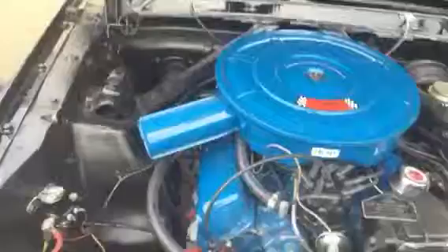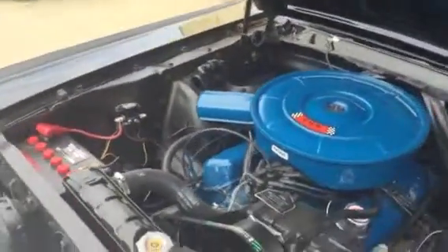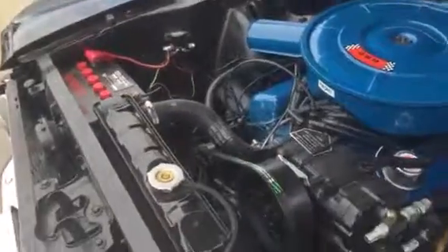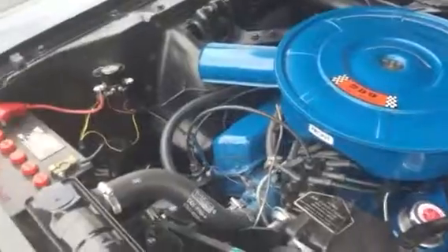Have a look under the bonnet. Highly detailed underbody and undercarriage — highly detailed under here as well. Very clean, very well presented car.